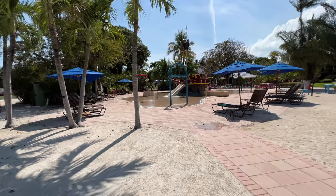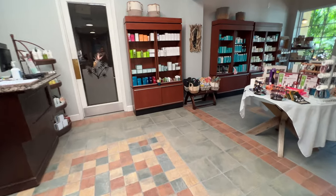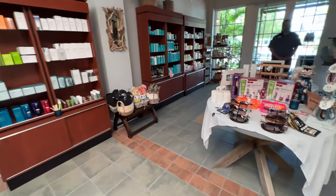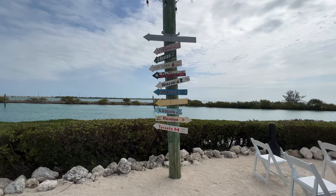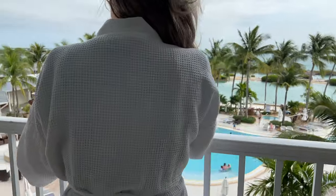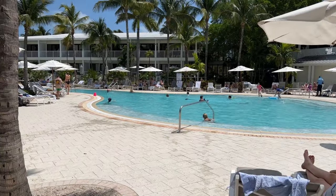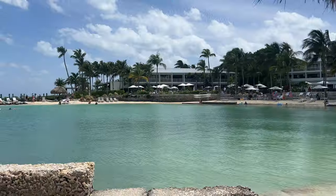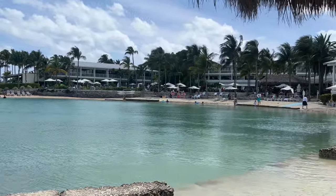Hawks Cay is also super kid-friendly with an entire family area that includes a pirate ship splash pad, and there's also a full-service spa and fitness center. This is a huge, gorgeous resort with plenty of things to do to keep you busy. The main pool area is always fun and busy and a great spot for the entire family. There's also a saltwater lagoon where you can relax, swim, or even paddleboard if you want.